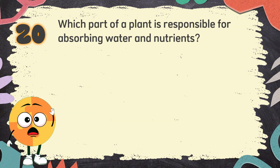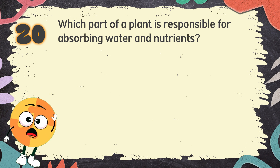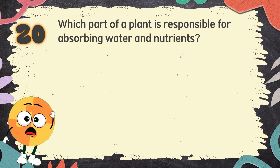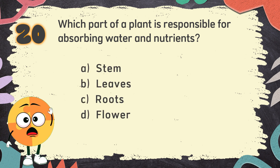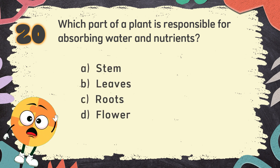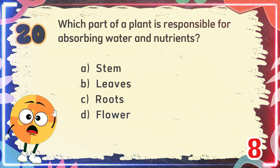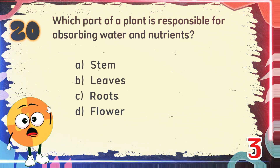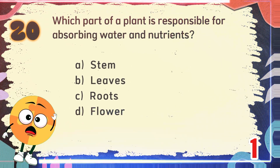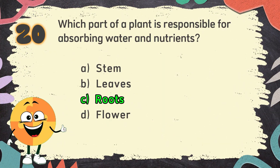Number 20. Which part of a plant is responsible for absorbing water and nutrients? The choices are: A. Stem, B. Leaves, C. Roots, D. Flower. The correct answer is C. Roots.